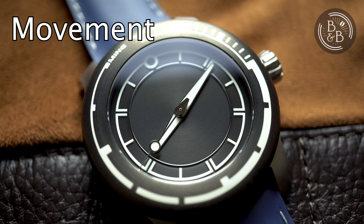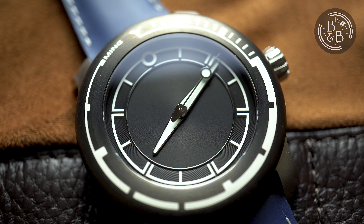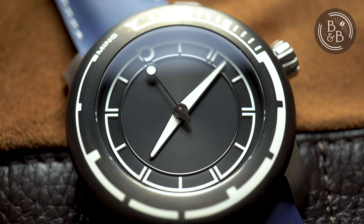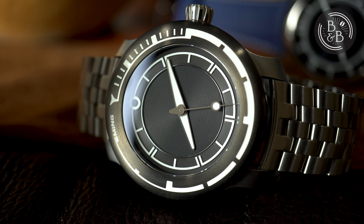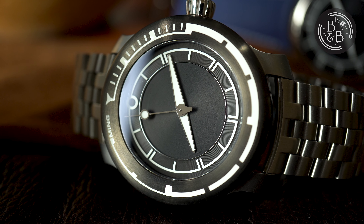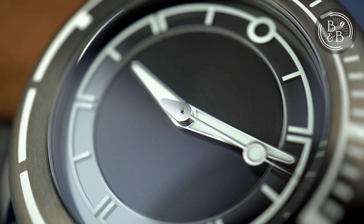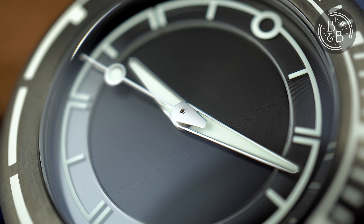This watch uses a top-grade ETA 2824 movement that was modified by Schwartz Etienne to remove the date complication. For roughly $3,500, I usually look for something with a bit more oomph than a top-grade 2824, like a chronometer-grade 2824 or the incrementally more refined 2892. That said, the 2824 is known for its reliability, ease of service, and good accuracy. I've had a Tudor Black Bay with the 2824 for the last 6 years — wore it every day for 4 years, and it's currently running at plus 5 seconds per day even though it's never been serviced, so I'll take that experience over anything else.